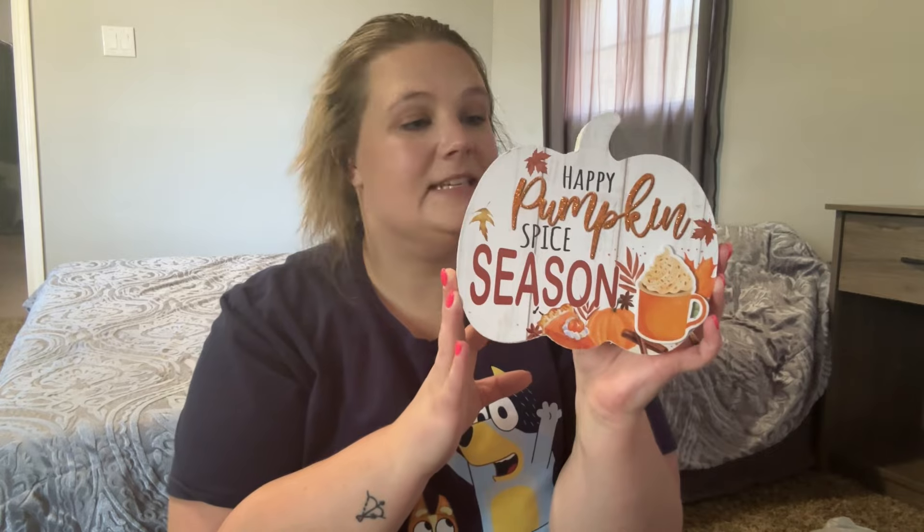I wasn't going to get anything for fall this year because I do have a lot of stuff, but I couldn't help myself. First thing is this little pumpkin — it says 'Happy Pumpkin Spice Season.' My style for fall is very orange and red with pops of green, so that's mainly what I got. Some of the stuff was in a blue style which I'm not into, and they had a bunch of football stuff I'm not into either.